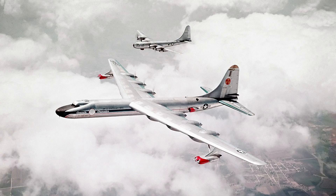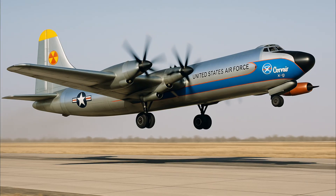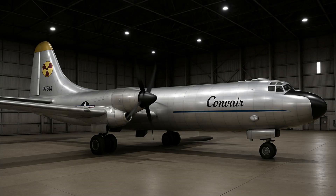The project got surprisingly far. A modified Convair B-36 was built and flown, called the NB-36H, with a working reactor on board. It didn't power the engines, but it proved you could carry one through the air. It was heavily shielded, had lead-lined walls, and the cockpit was encased in a six-ton rubber and lead pod. Test pilots flew it wearing dosimeters to monitor radiation exposure.